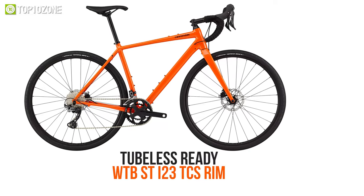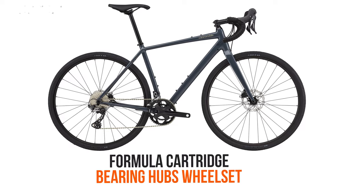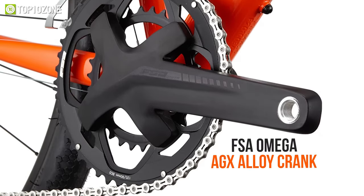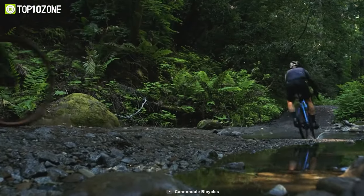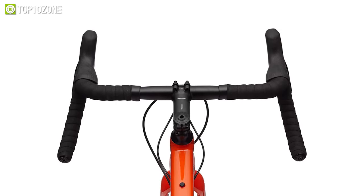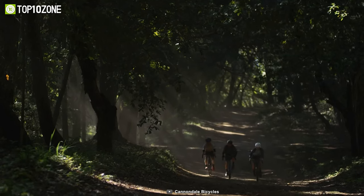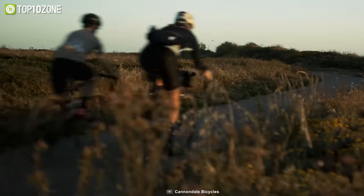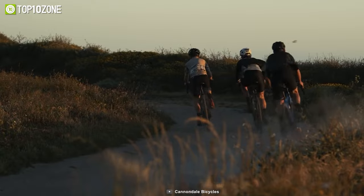The tubeless-ready WTB ST-I23 TCS rim and formula cartridge bearing hubs in the wheelset, together with the FSA Omega AGX alloy crank, reduce knee stress while maintaining durability and comfort. Its out-front steering geometry keeps the steering light and responsive for stability and confidence on rougher terrain, while also reducing the possibility of toe overlap on smaller sizes. With the Cannondale Topstone 1, you can venture farther into the unknown while thriving and enjoying the long trip.